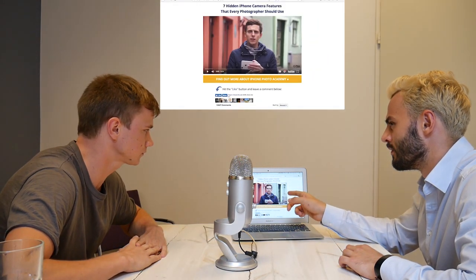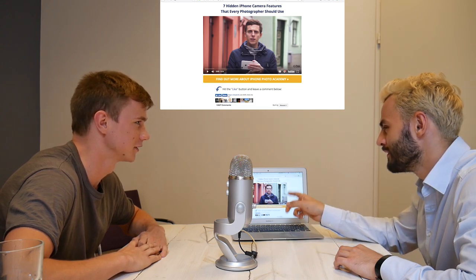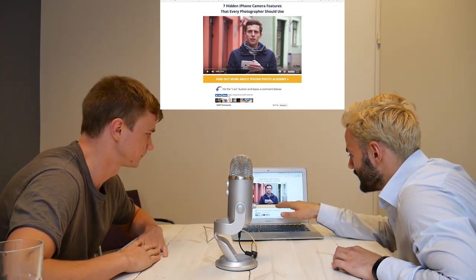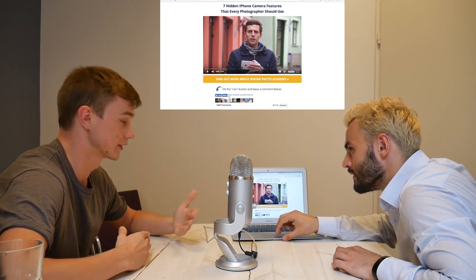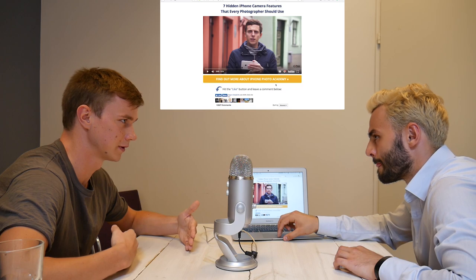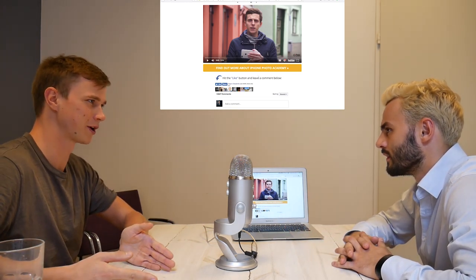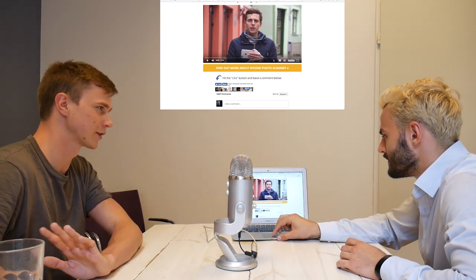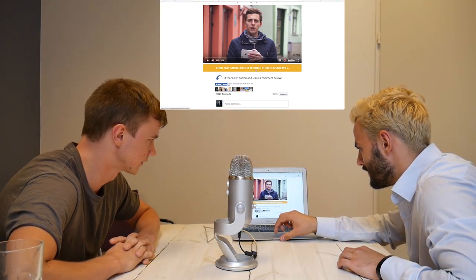Once viewers watch the video, they start being sold paid product offers. The video is presented by Emil, the business partner and face of the company. He sells the video well, delivers genuinely good content, and at the end encourages people to check out the full course, saying he couldn't cover everything in a free video. They estimate this one video may have generated a few million dollars.